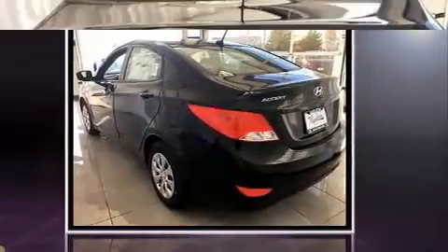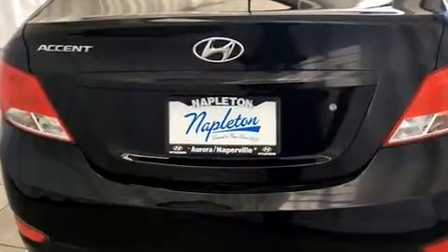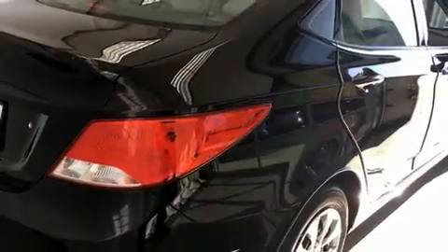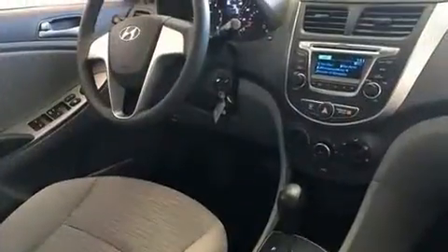Both high fuel economy and flexible performance are assured by the six-speed automatic transmission. All of the premium features expected of a Hyundai are offered, including a tachometer, remote keyless entry, and one-touch window functionality.